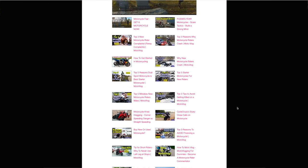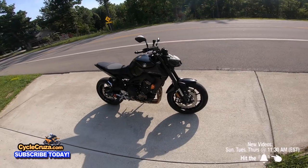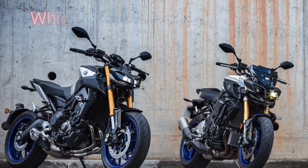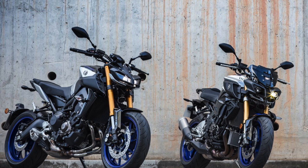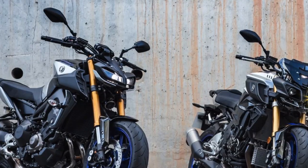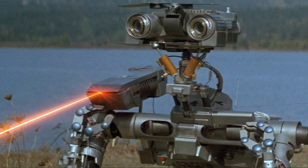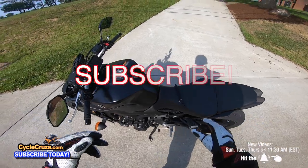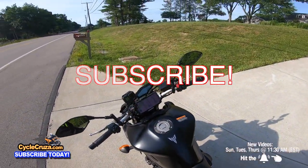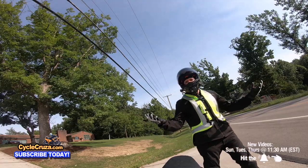In my opinion, the MT-09 looks much better than the MT-10. The number one complaint I had with the MT-10 was the headlight — it looks like the robot from the movie 'Short Circuit.' Cute on a robot, but not on a motorcycle. It also weighs more: the MT-10 comes in at around 450 pounds, this bike at 425.